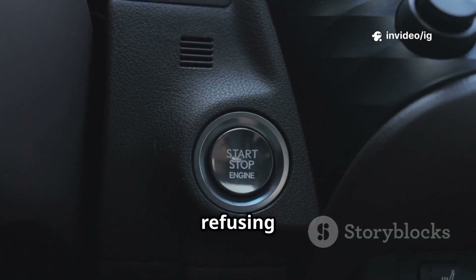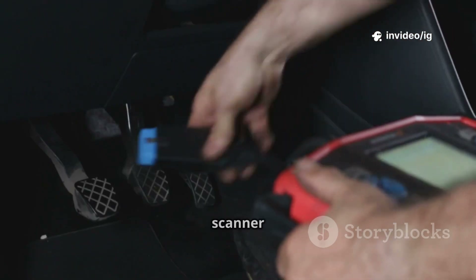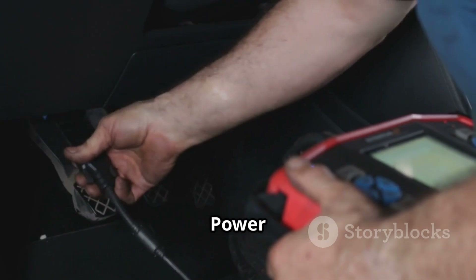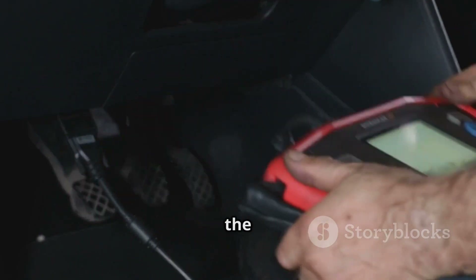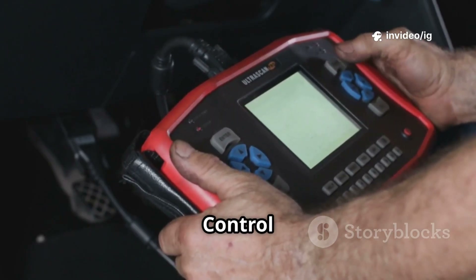Hello everyone! Is your car refusing to start, or does it suddenly shut off while driving? If your OBD2 scanner has detected P0685 ECM-PCM power relay control circuit open, it means there's a problem with the power relay supplying voltage to the engine control module or powertrain control module.